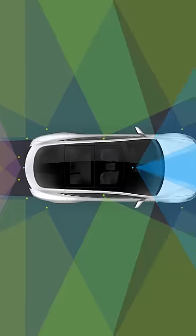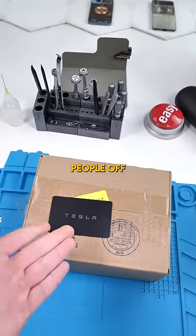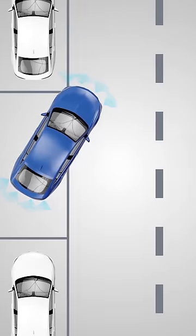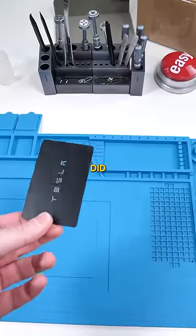Tesla removed the ultrasonic sensors on the Model 3 and Model Y for the 2023 models. This upset people because they promised to bring Park Assist capabilities back with Tesla Vision, but they never did. Until now.